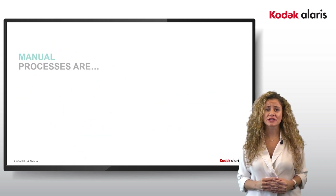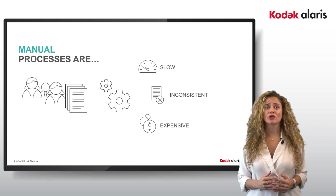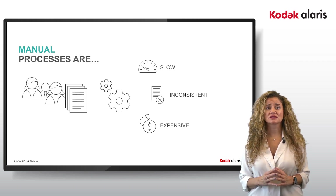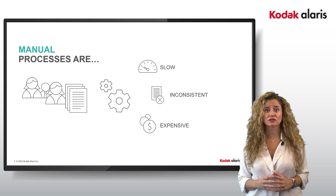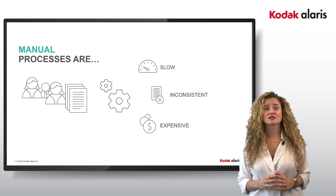We know that human resources and manual processing of data is the biggest stumbling block to process speeds and accuracy, as well as the highest cost of almost all processes. Manual processes are slow, and the enforcement of business or regulatory rules is extremely difficult, which creates inconsistencies and risk. All of this costs a lot of money.